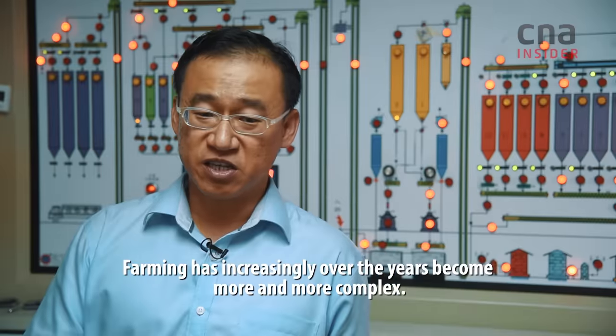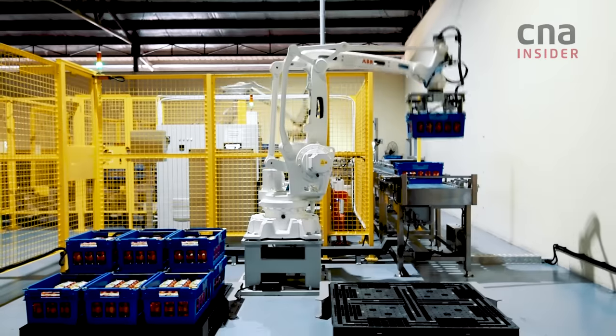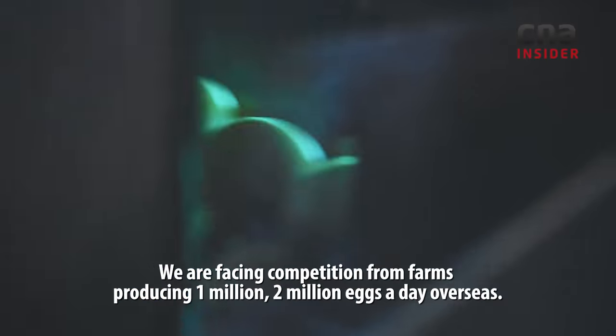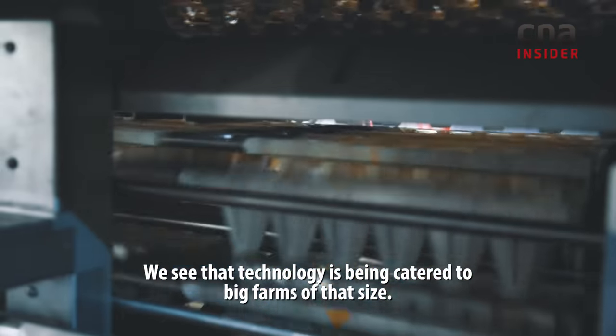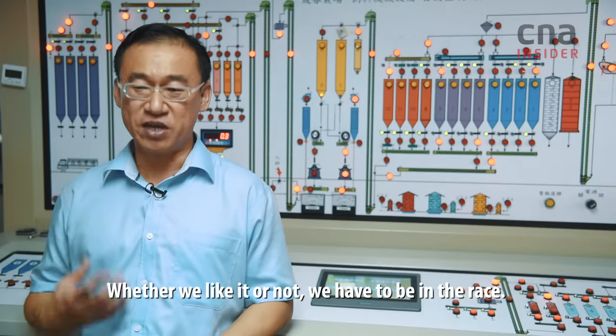Farming has increasingly over the years become more and more complex. We are facing competition from farms that are doing 1 million, 2 million eggs a day overseas. We are seeing that technology is being catered for big farms of that size — whether we like it or not, we have to be in the race.